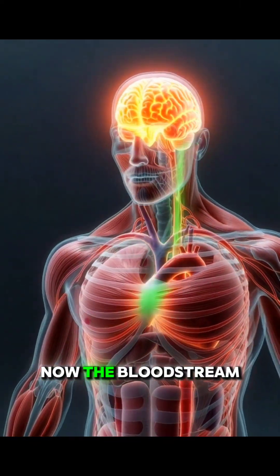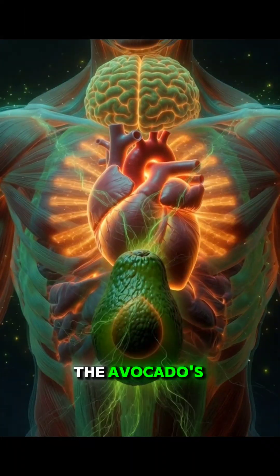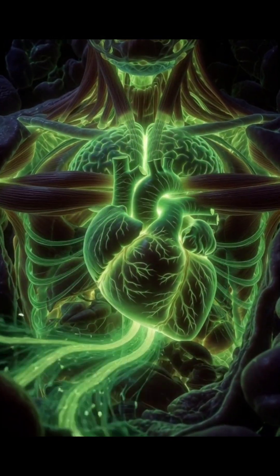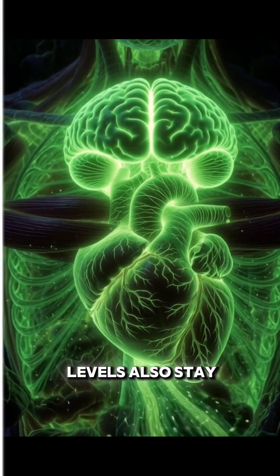The bloodstream carries these nutrients throughout the entire body. The avocado's healthy fats support your heart, give your cells steady energy, and provide your brain with mental clarity. Thanks to its natural fiber, your blood sugar levels also stay controlled.